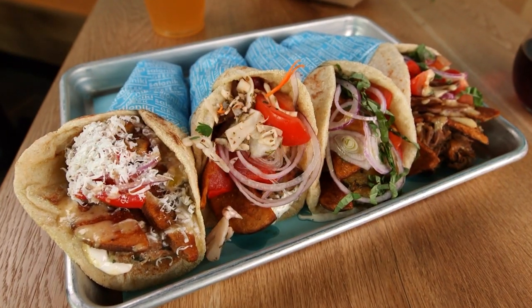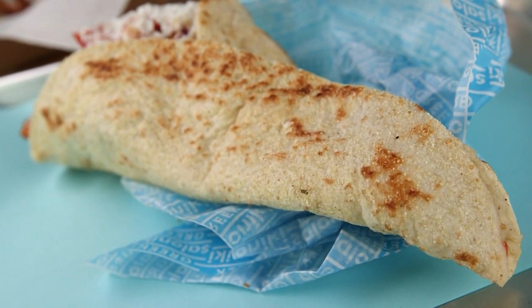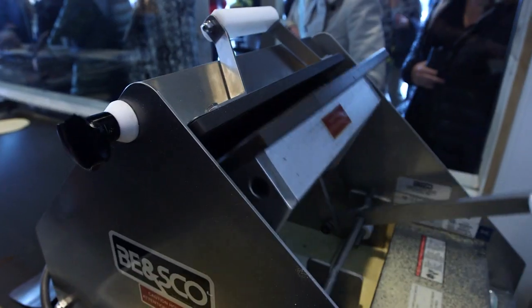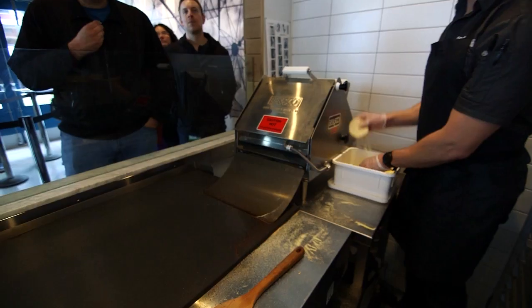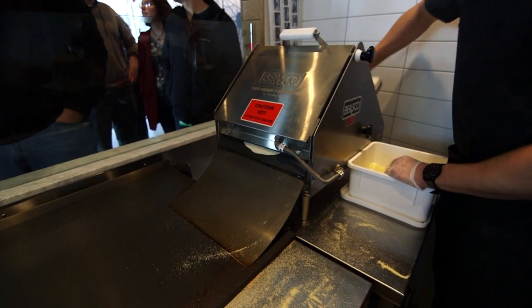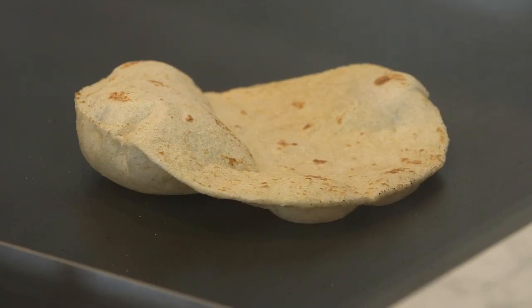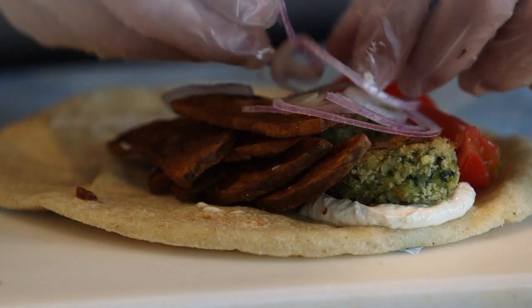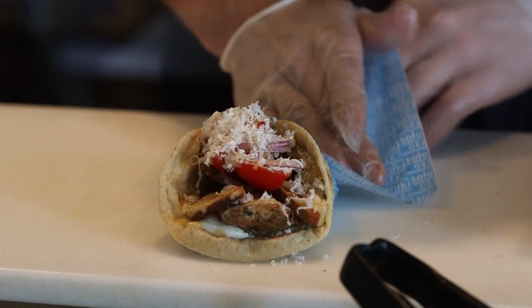Like any great sandwich, the Saloniki experience starts with the bread. In this case, it's fluffy, made-from-scratch pita bread that's pressed and griddled fresh to order in less than 90 seconds. We fresh-bake your pita right in front of you on the grill in about a minute and a half. So regardless of what kind of sandwich — whether you're a vegetarian, vegan, or a meat lover — your sandwich is going to come on fresh-baked bread.